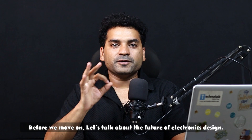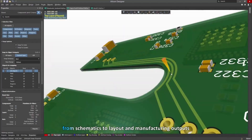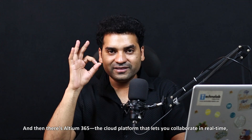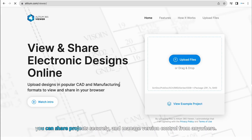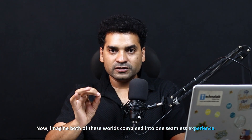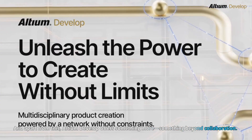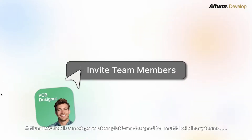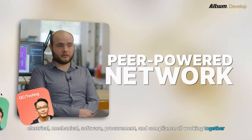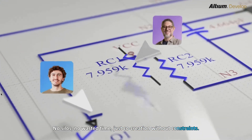Before we move on, let's talk about the future of electronics design. You already know about Altium Designer, one of the most powerful tools for PCB design from schematic to layout and manufacturing outputs. And then there's Altium 365, the cloud platform that lets you collaborate in real-time — you can share your project securely and manage version control from anywhere. Now imagine both of these combined into one seamless experience. That's exactly what Altium Develop brings to you. Altium Develop is a next-generation platform designed for multidisciplinary teams — electrical, mechanical, software, procurement — all working together in a single connected environment. No silos, no wasted time, just co-creation without any constraints.